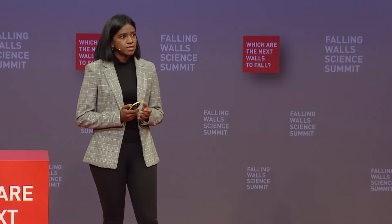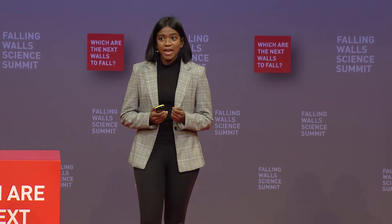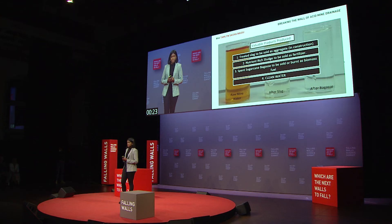The nice thing about this technology is that all the products have a value, and it has been tested at a lab scale and a pilot scale with resounding success at this one small scale in South Africa.